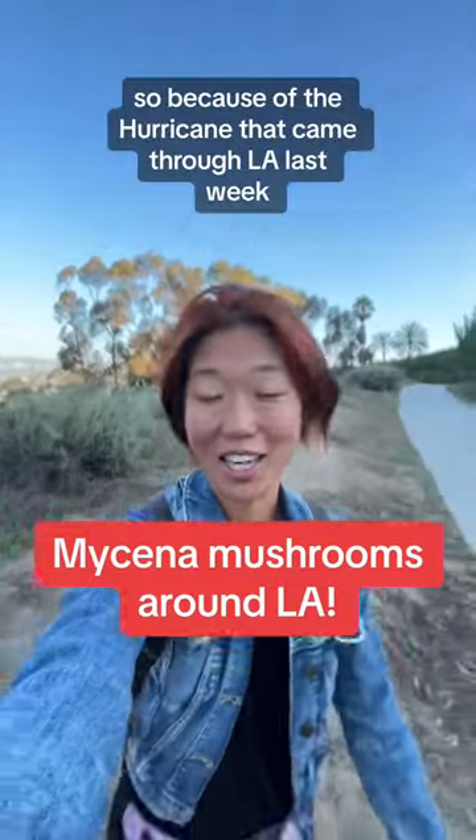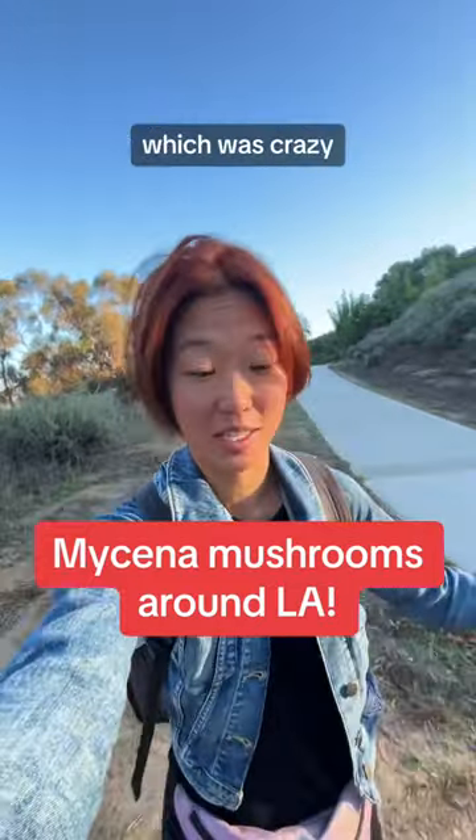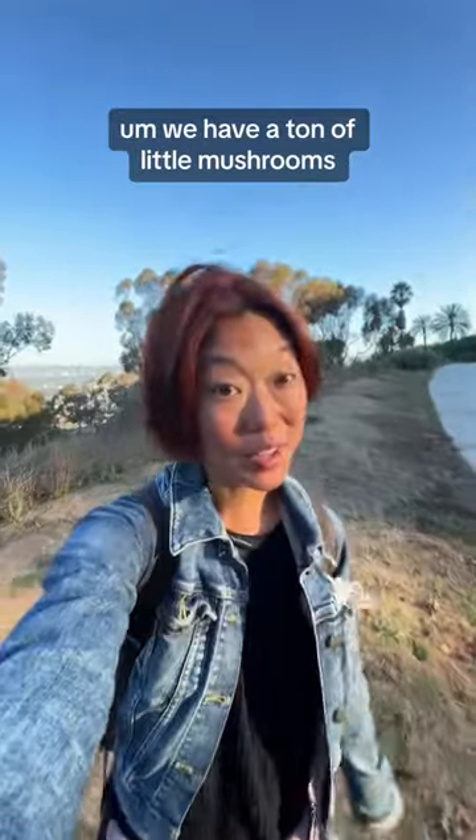Because of the hurricane that came through LA last week, which was crazy, we have a ton of little mushrooms that just started popping up all over the place.